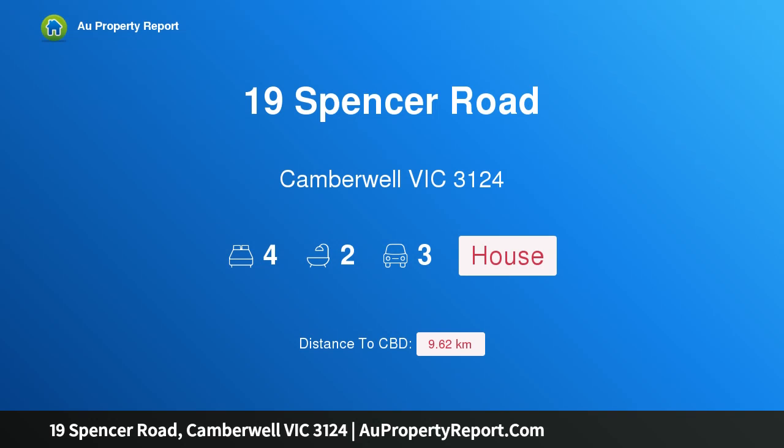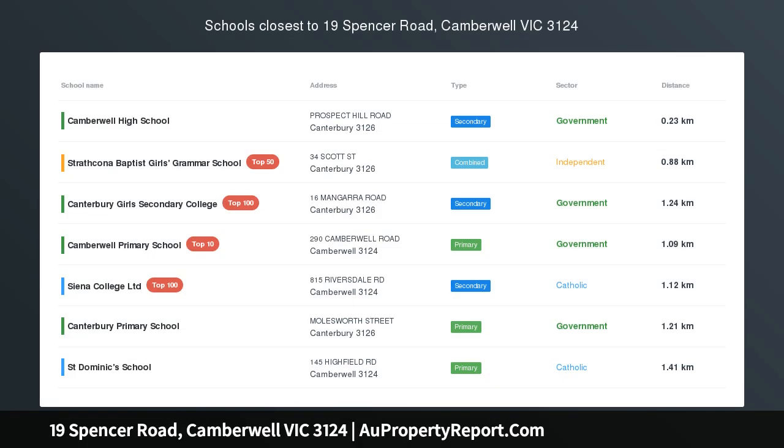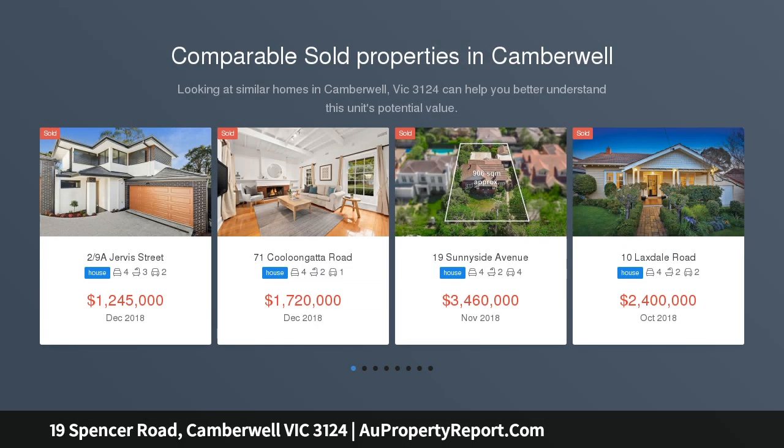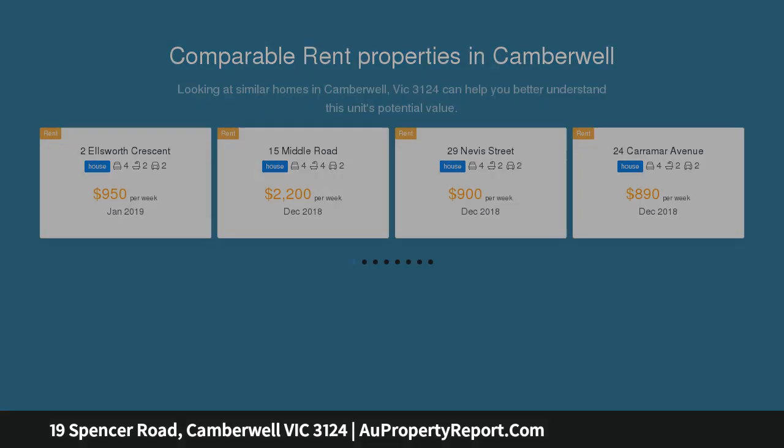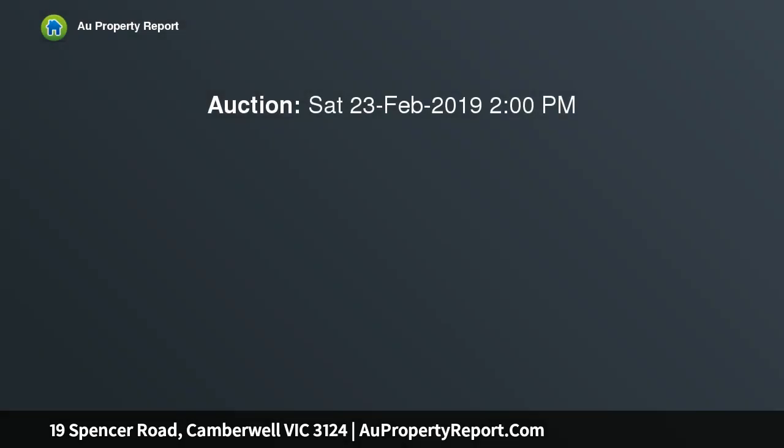Introducing 19 Spencer Road, Camberwell, Victoria 3124. An elegant Edwardian entertainer, luxuriously appointed with a sense of style and sophistication, this classic Edwardian residence has been renovated into a state-of-the-art home, further enhanced by an enviable location. Impeccably presented interiors offer a sense of light and space with an abundance of living zones.